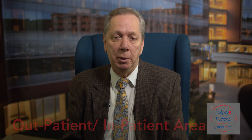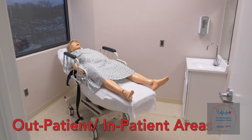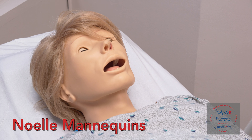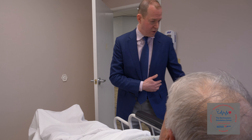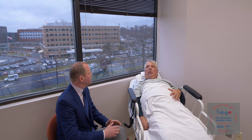We're also very excited to have an outpatient and inpatient room where we have not only a standardized patient but also one of our Noel mannequins, which allow us to provide an opportunity for all learners to develop skills with regard to breaking bad news — a very critical and important part of the compassionate care we value at RWJ Barnabas Health.